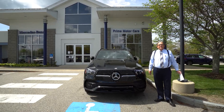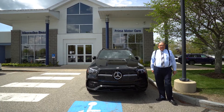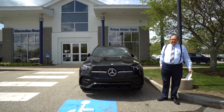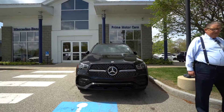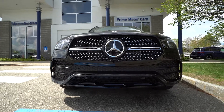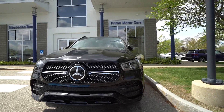Hey Jeff, it's Mark Watson at Prime Motor Cars Mercedes-Benz in Scarborough. I just wanted to give you a quick walk around on this beautiful rare GLE 450 AMG Sport Line package. It's in a black on black, which is probably one of the most striking color combinations. You're looking at the front end now.